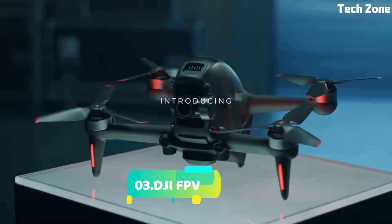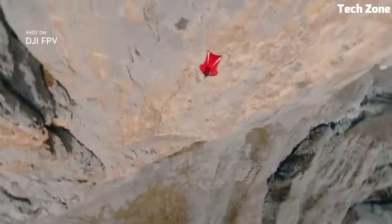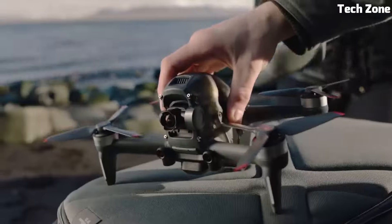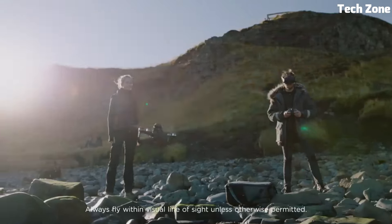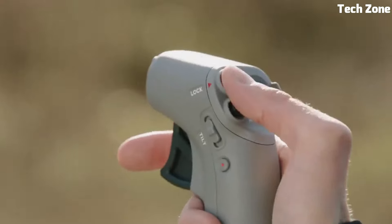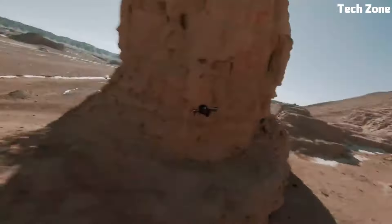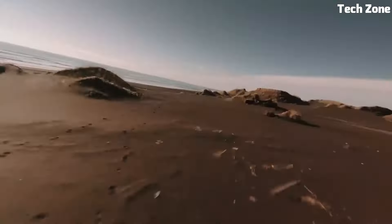Number 3: DJI FPV. The DJI FPV redefines the thrill of flying. It's a groundbreaking hybrid drone that combines the excitement of FPV (first-person view) racing with the stability of traditional drones. With a 4K/60fps super-wide-angle camera, it captures stunning cinematic footage.